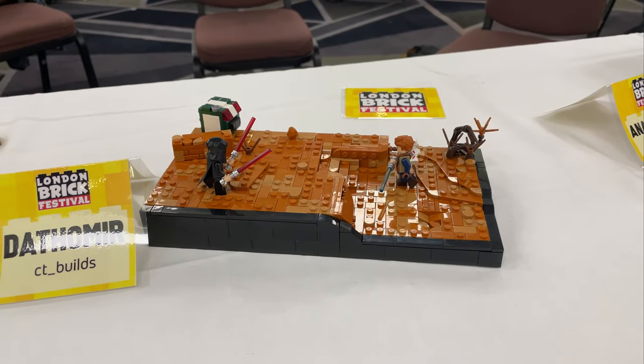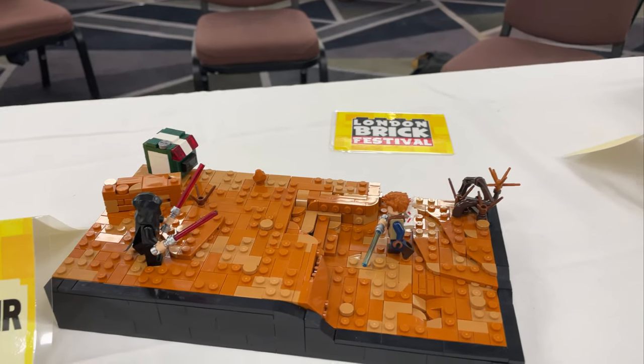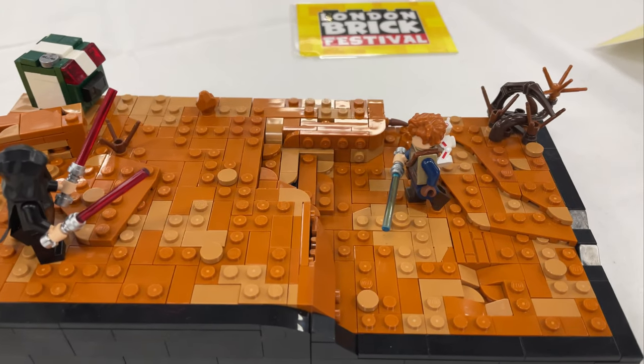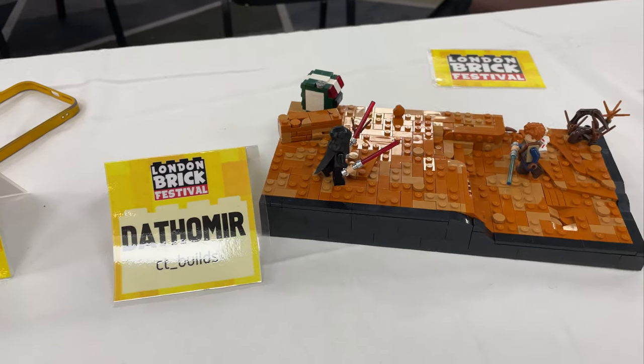CT Builds came in with a Dathomir MOC from Jedi Fallen Order. I know very, very little about this other than that's Cal Kestis with his BD droid, and I'm assuming that is an Inquisitor, but honestly I couldn't tell you much more than that.